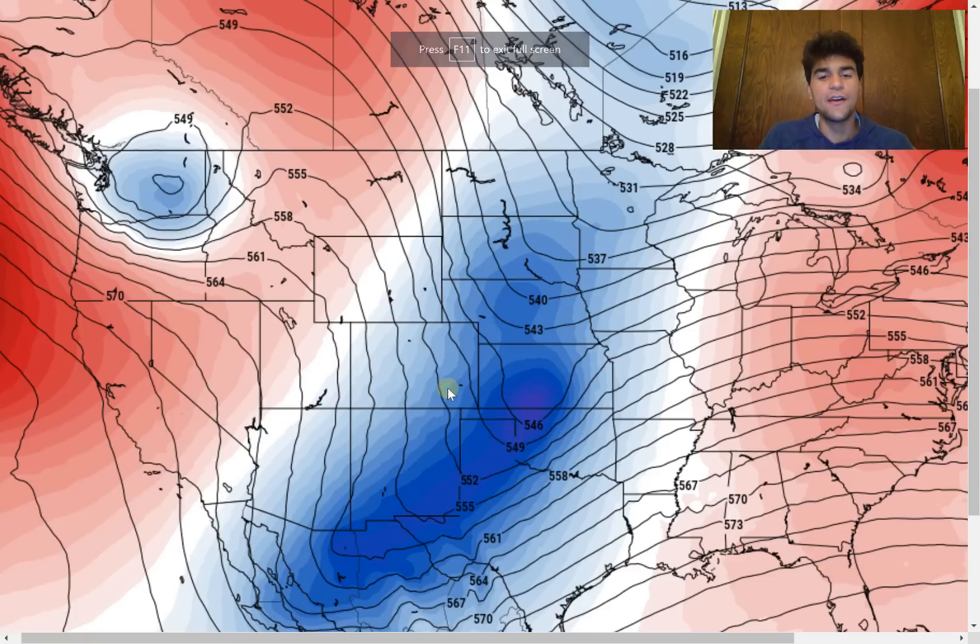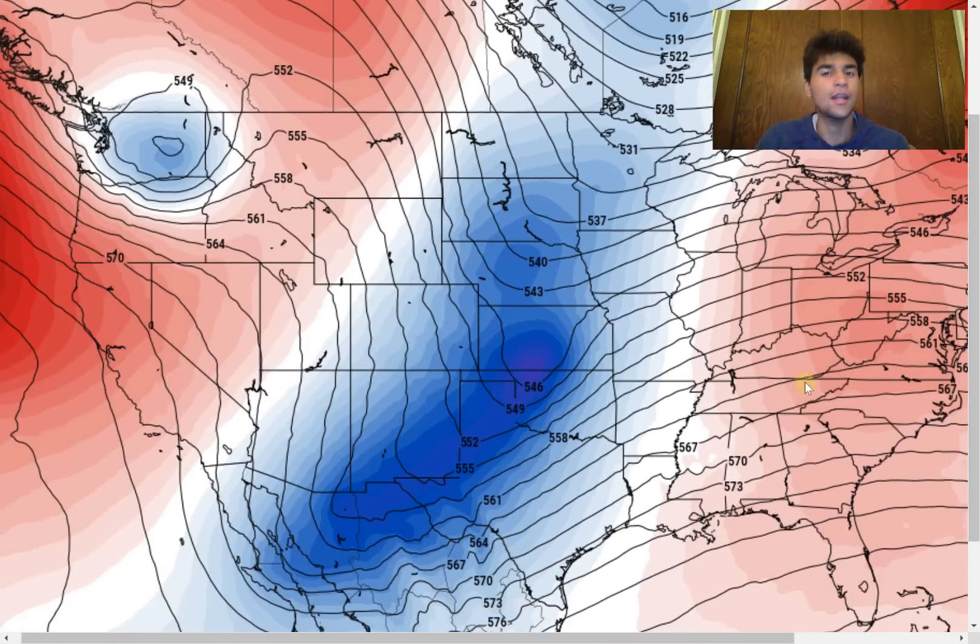Taking a look at the GFS model's forecast for the 500 millibar height anomaly, we see a big strong ridge that's positioned a little bit further outward than the European model. That will force this low pressure system by Sunday to move a little bit northward — something to pay very close attention to. The European model, however, is taking a completely different scenario where the ridging is a lot weaker at that same time period.